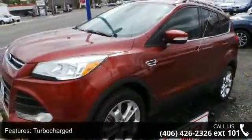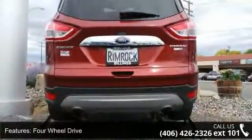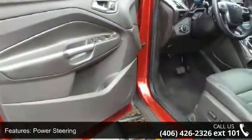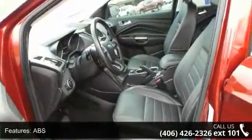This vehicle's top features include turbocharged, four-wheel drive, power steering, ABS, four-wheel disc brakes, brake assist, brake actuated limited slip differential, aluminum wheels, rear defrost, and privacy glass.